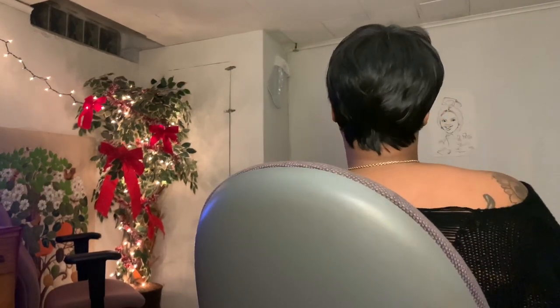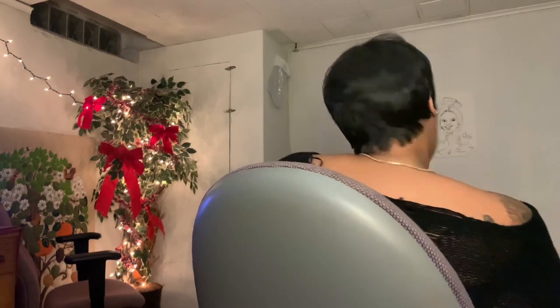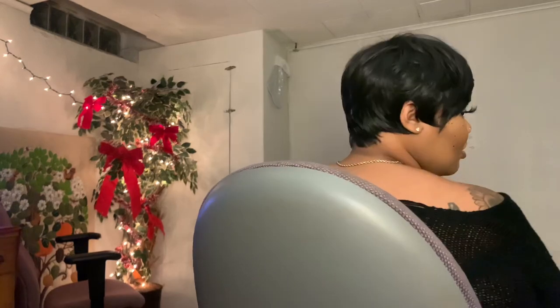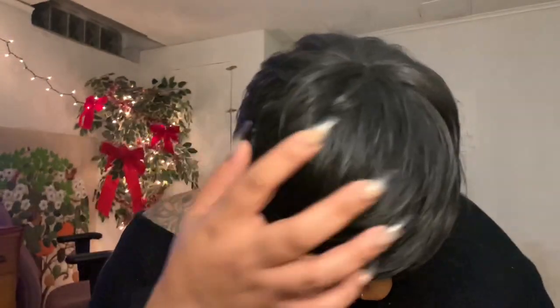Look at the back of this wig — look how it just lays! Compared to Easy 27, it is a lot easier to style and it fits my head more comfortably.